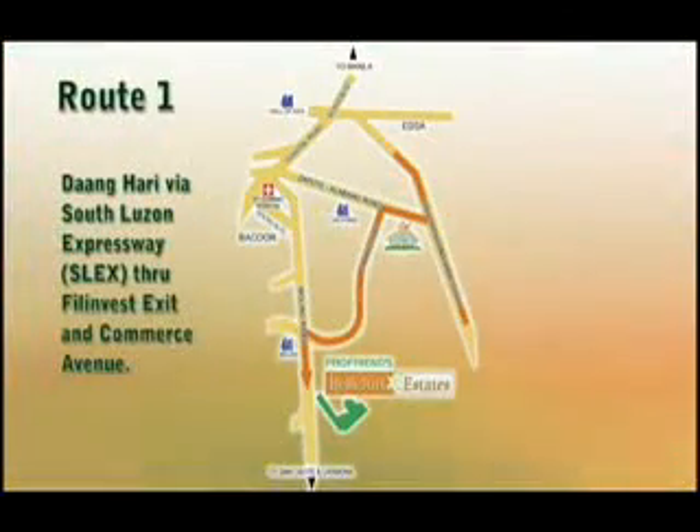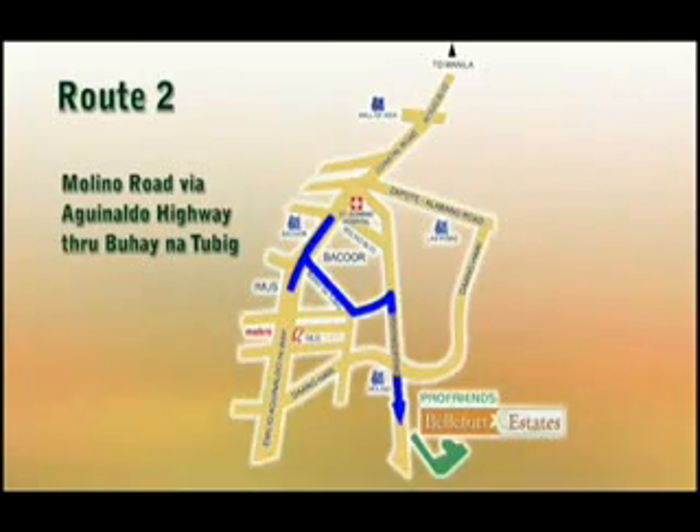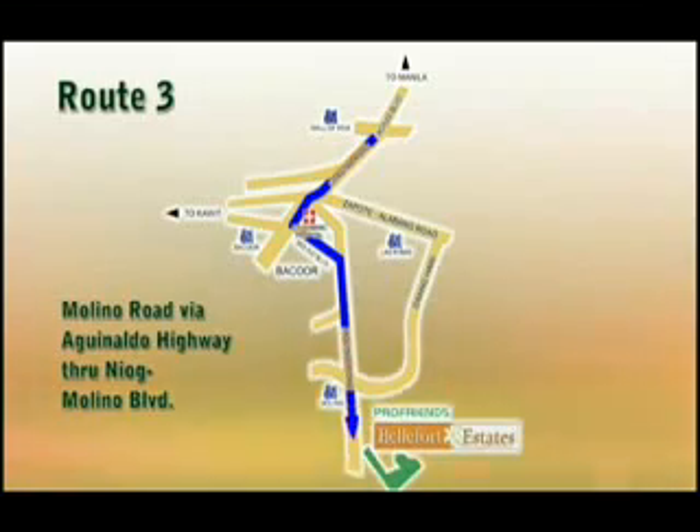Route 1: from Anghari via South Luzon Expressway through Philinvest Exit and Commerce Avenue. Route 2: Molino Road via Aguinaldo Highway through Buhay na Tubig. Route 3: Molino Road via Aguinaldo Highway through Diog Molino Boulevard.